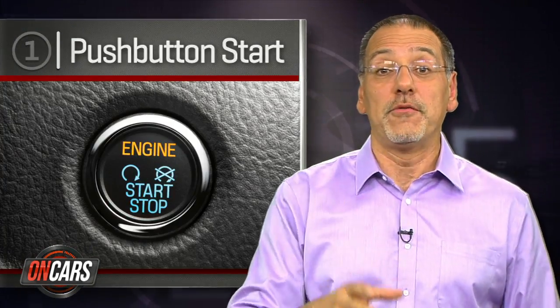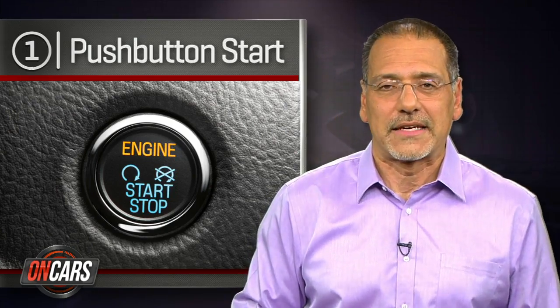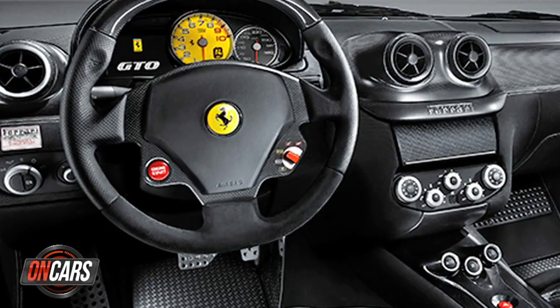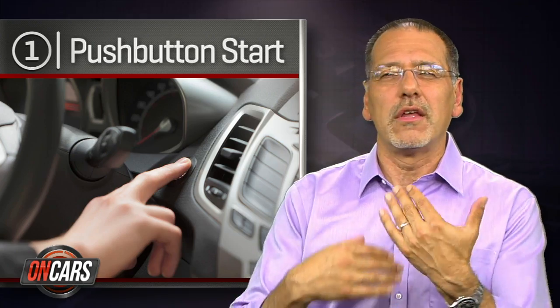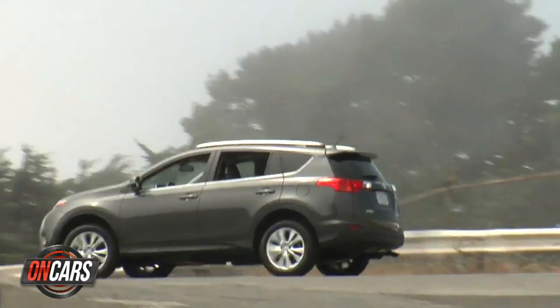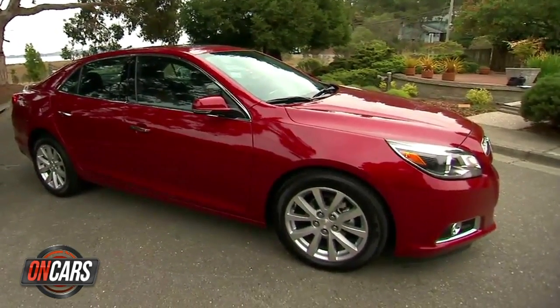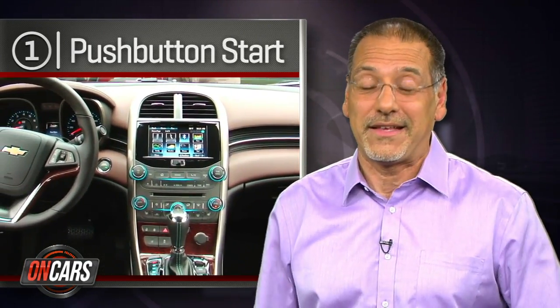Number one has got to be push button start. This most ubiquitous — and sometimes dumbest — of technologies got its start in Formula One and other race cars, cars that have no keys obviously. Then it was a Ferrari thing, where it showed up as a key part of their Formula One inspired Manettino steering wheel, all of this suggesting subtly that hitting a button is how you really get a hot car going and save a second that might help you win a race. Well, today that's found in a RAV4 or a Chevy Malibu or almost every single car that I review. It says high-tech without actually being so.